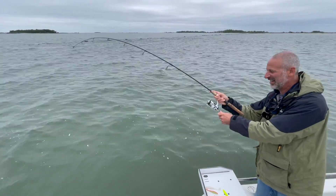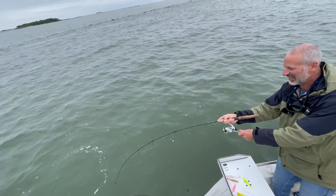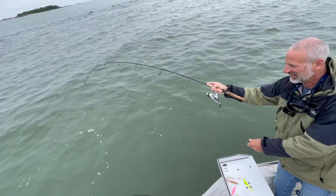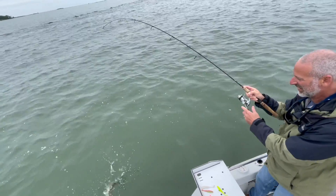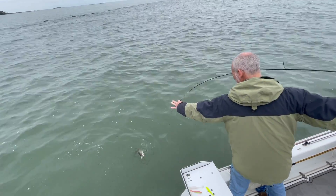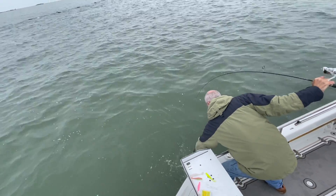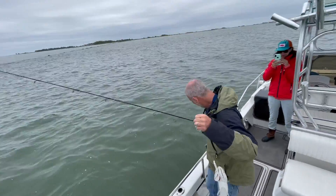Oh, he's a fighter! Come on buddy, come on over here — get away from the propeller. There we go.